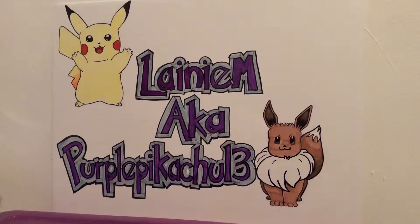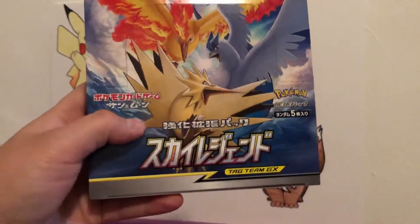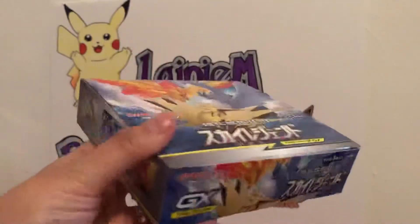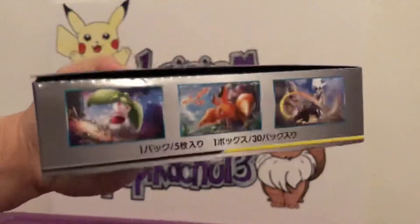Welcome back everybody, it's been quite some time since I've posted any videos. I was in a little bit of a financial low with the Pokemon cards, so today I have something special. I have here the legendary — I forget what this set is actually called — the Tag Team GX. It's from Japan.